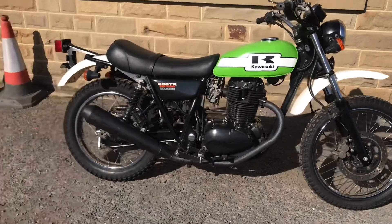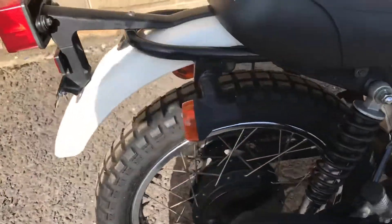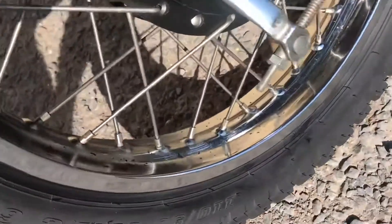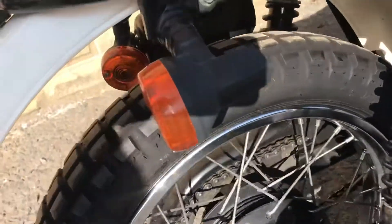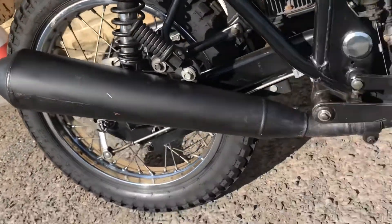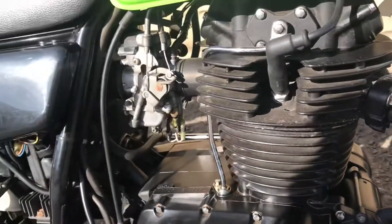The overall condition of this bike is very, very good. White fenders, nice condition. There is a little bit of pitting on the rear wheel — just see that there. Seat is good, side cover is good, exhaust is good, a little bit of light corrosion as you'd expect.